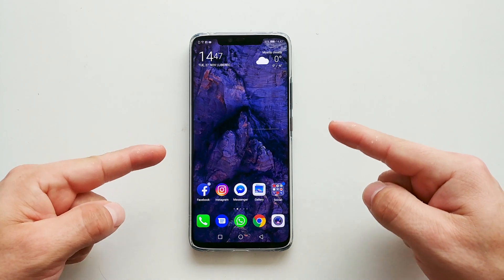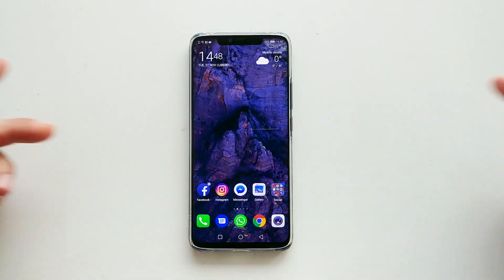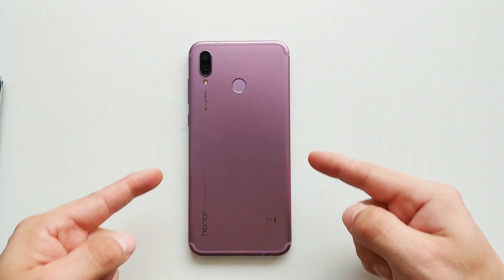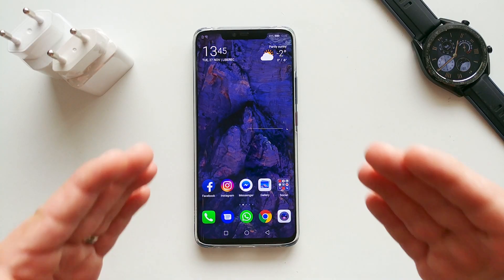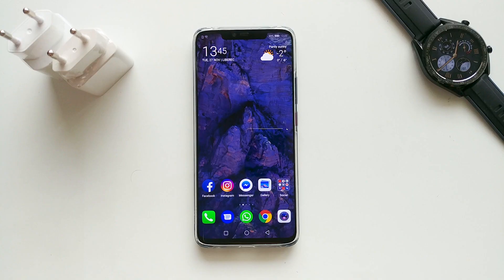Hey, what's up guys, Fonte here. If you recently picked up a shiny new Huawei Mate 20 Pro or other Huawei Honor phone running EMUI, you might be missing notifications that you have been seeing on other devices. This issue might occur because of the power saving features on Huawei's EMUI skin.